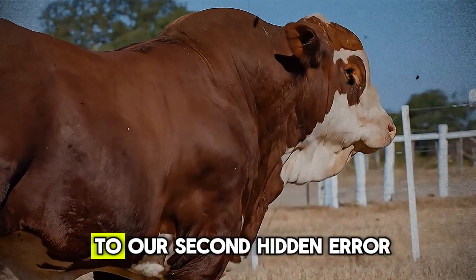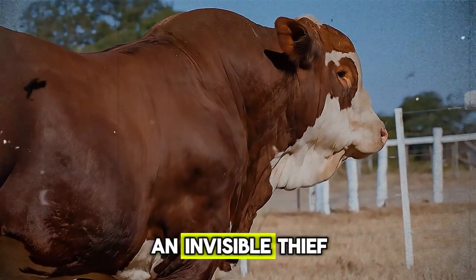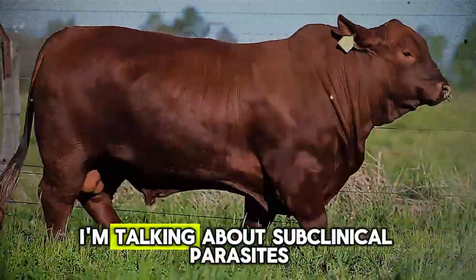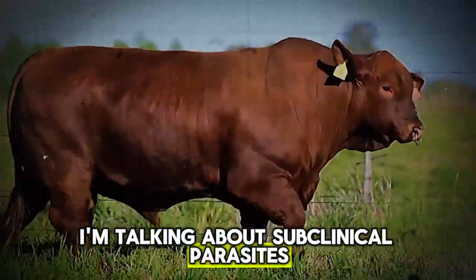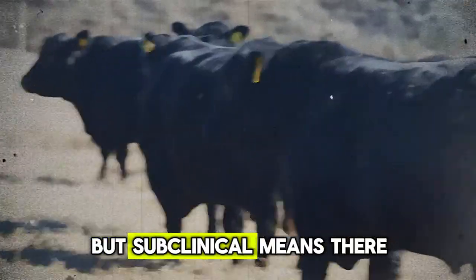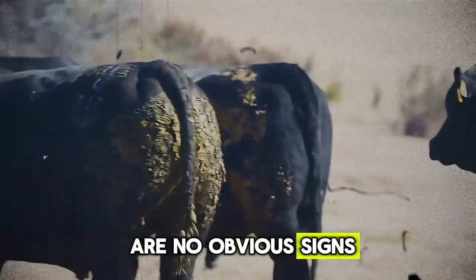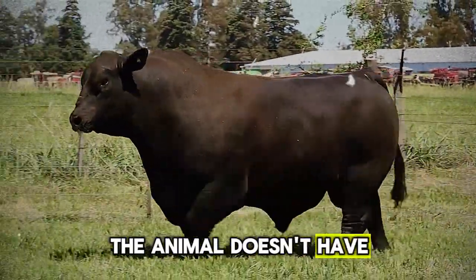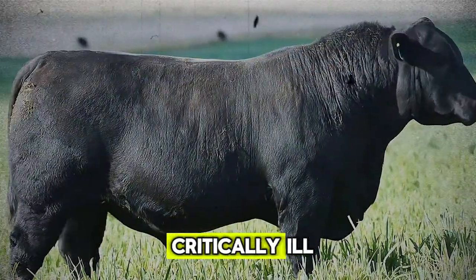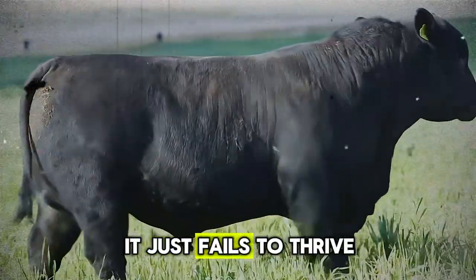Now let's move on to our second hidden error — an invisible thief that lives right inside your animals. I'm talking about subclinical parasites. We all know what a sick animal looks like, but subclinical means there are no obvious signs. The animal doesn't have severe diarrhea, it isn't coughing, it doesn't look critically ill — it just fails to thrive.